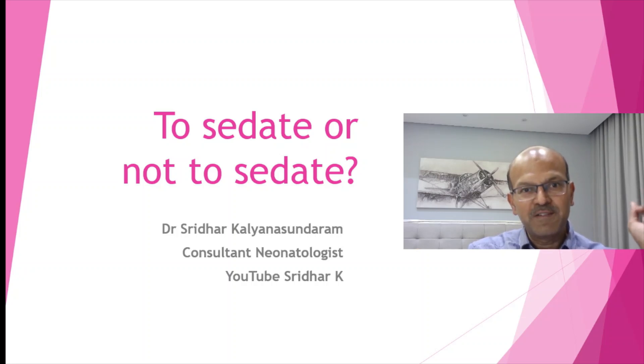Many of you have asked for a video on sedation. Obviously this is not going to be a detailed lecture but a short summary of what I feel is the right approach to sedation in newborns. So the question is: to sedate or not to sedate.